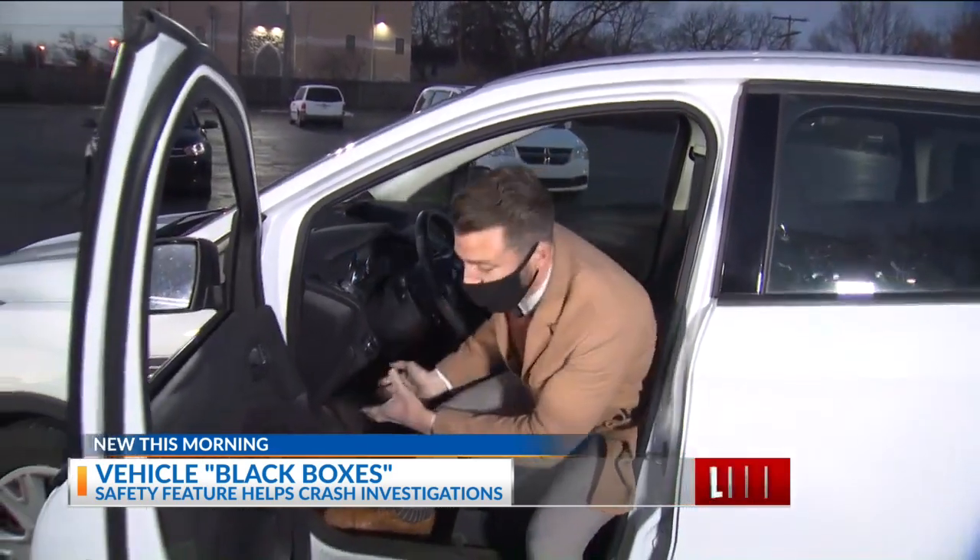So when do law enforcement agencies actually request these black box reports? They say, first off, the severity of the accident plays a major role, but also if there's any possible prosecution involved or any unresolved issues with the vehicle crash. So again, it provides a plethora of information for these law enforcement agencies when they're reconstructing these crashes.